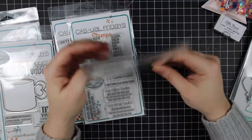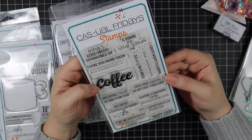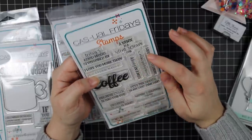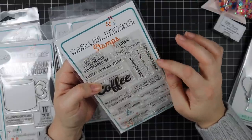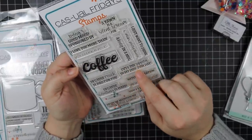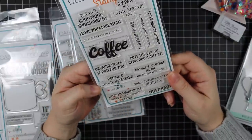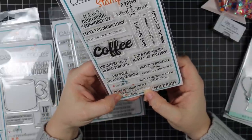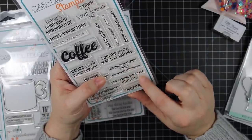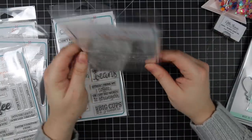The 'Coffee Talk' stamp set includes sentiments like 'today's good mood sponsored by coffee,' 'coffee I love you more than coffee, please don't make me prove it,' 'a yawn is a silent scream for coffee,' 'a hug in a mug,' 'I just want to drink and make pretty things,' 'coffee puts the zippity in my doodah day,' 'coffee because crack is bad for you,' 'coffee because adulting is hard,' and 'coffee helps me maintain my never killed anyone status.'